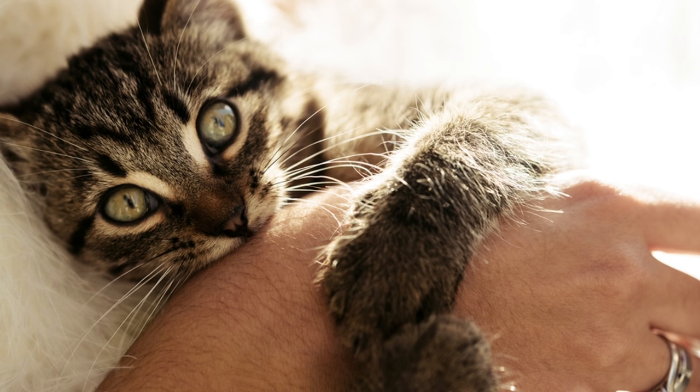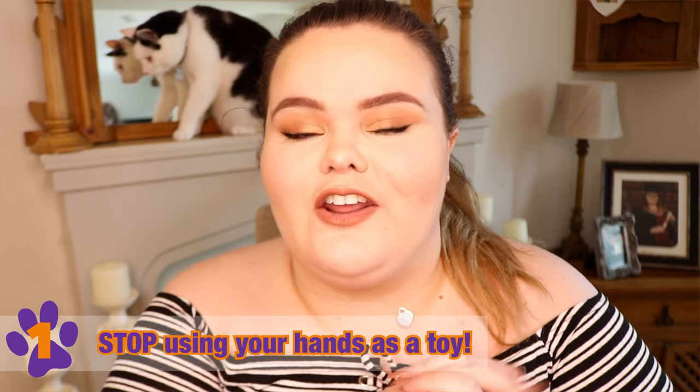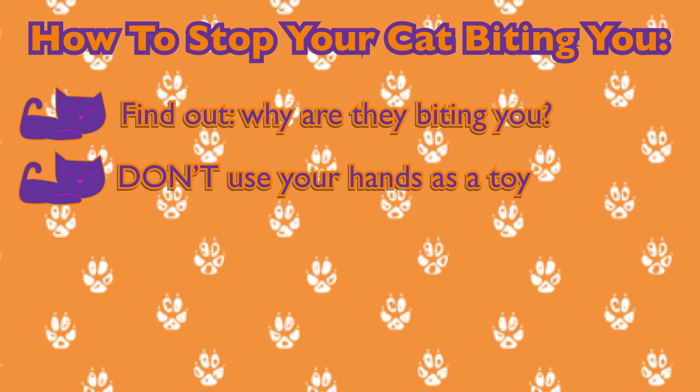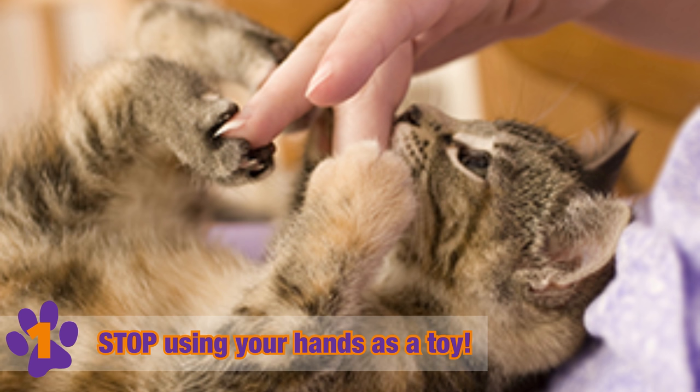One top tip to overall stop your cat from biting is to stop using your hand as a toy. I know that sometimes when you're playing with your cat they might start attacking you or just play fighting with you, but try to avoid this as it will overall stop your cat from biting you.